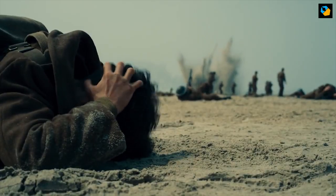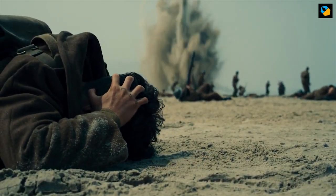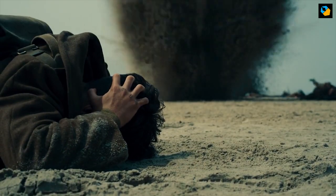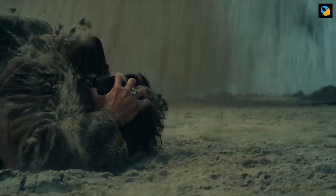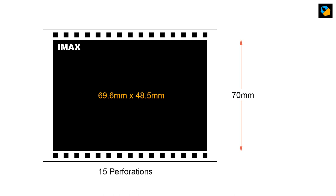Why shoot IMAX? In simple terms, the single most unique thing about true film IMAX is its resolution. Just to clarify, I'm not talking about digital IMAX or the brand IMAX, but IMAX 15/70 film. If you want the details on frame sizes and aspect ratios, I'll link to an article I wrote on the subject. You'll find it below.